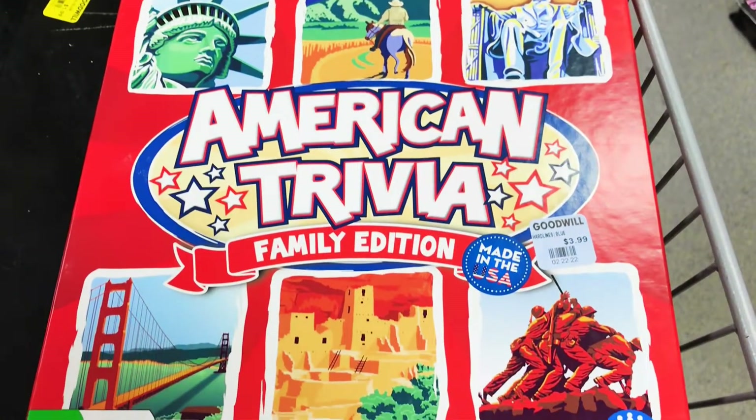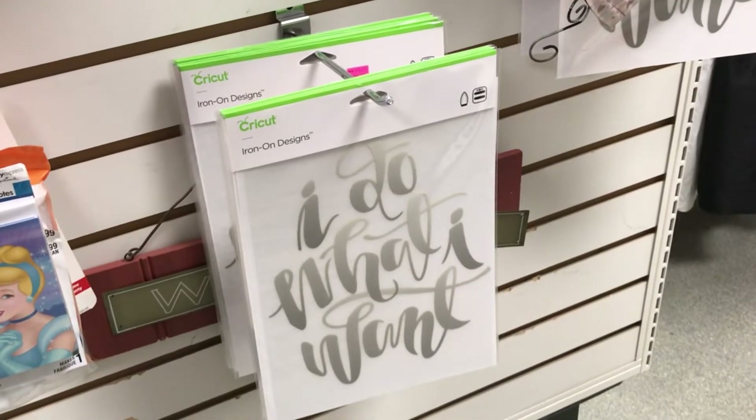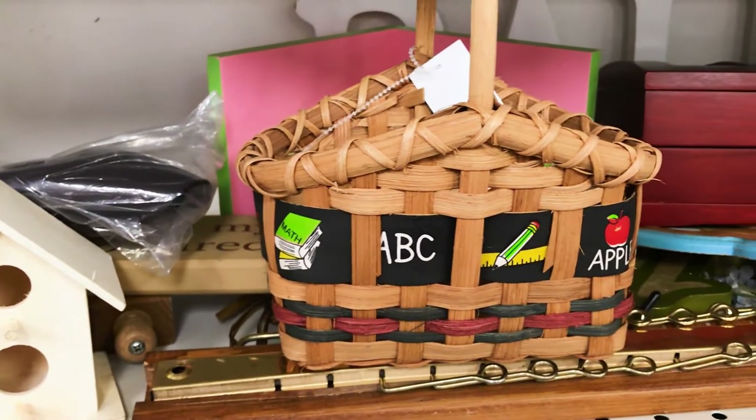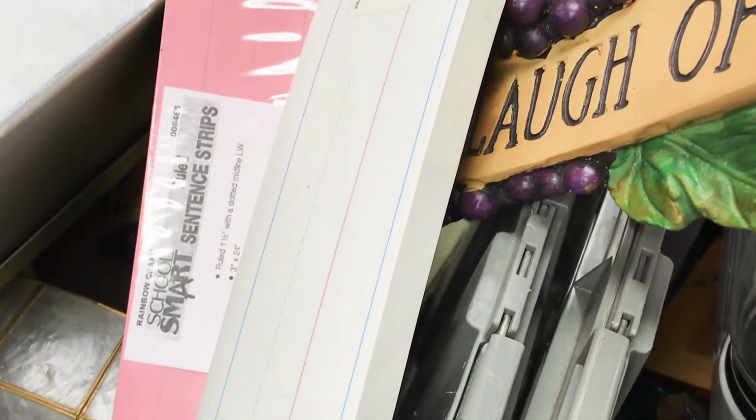American trivia game. Okay, guys, where does this look familiar from? Let me know down in the comments. This basket's super cute — very teachery. And we have some sentence strips, pink and white.